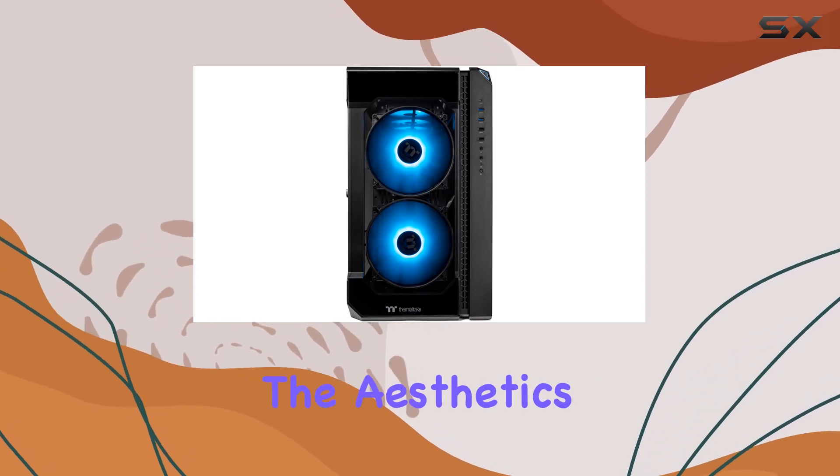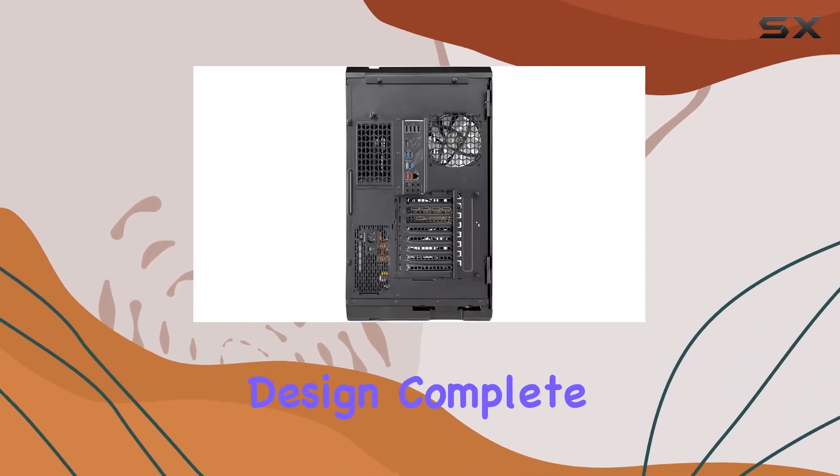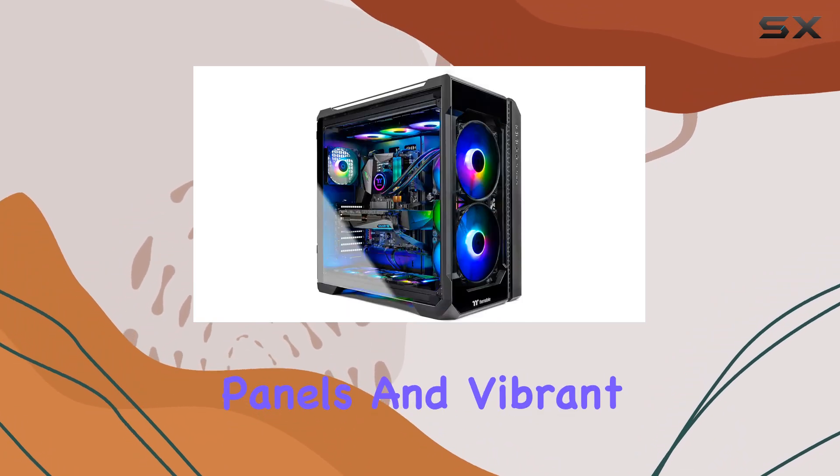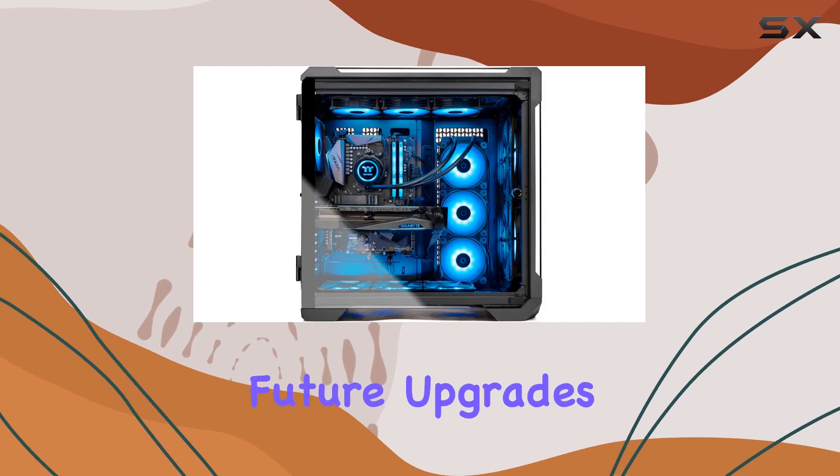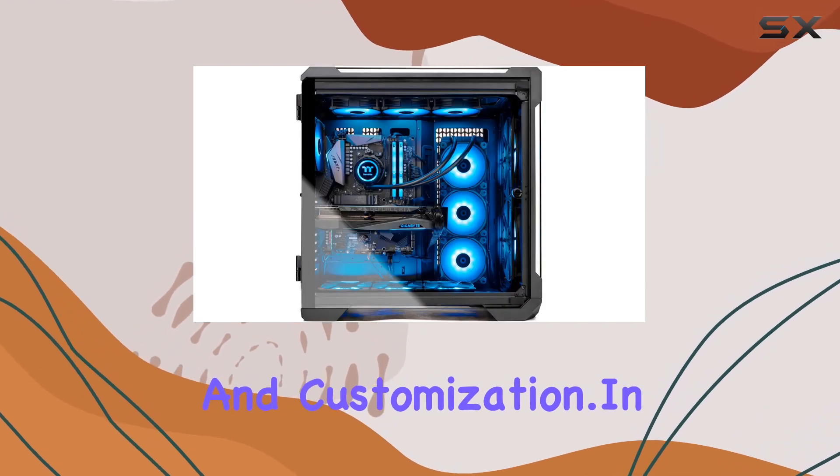And let's not forget about the aesthetics. The full-tower design, complete with three-sided tempered glass panels and vibrant ARGB fans, not only looks great but also provides ample room for future upgrades and customization.